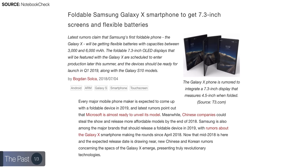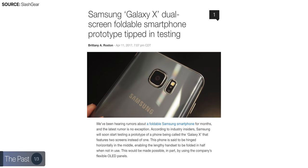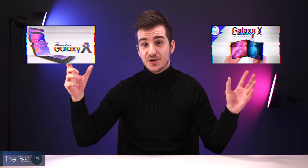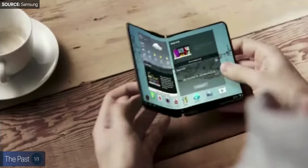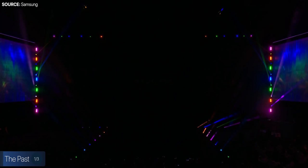But what about actual foldable displays? Well, just around 2018, we started hearing a lot of rumors that Samsung was working on their Galaxy X smartphone — a fully foldable phone, similar to what they showed us in that concept video from 2013. And in November 2018, Samsung even teased their upcoming foldable phone at their developers' conference, with a full reveal in February 2019.